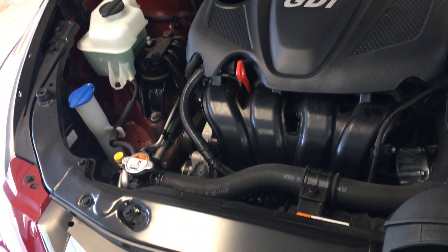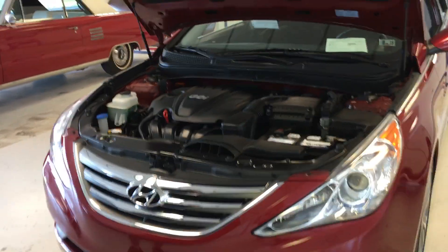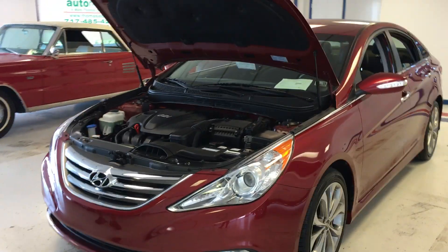That is a 2.4-liter engine. Nice and quiet engine.